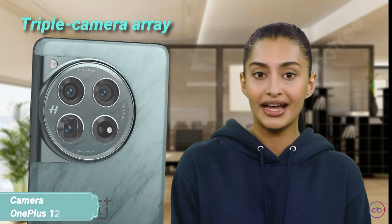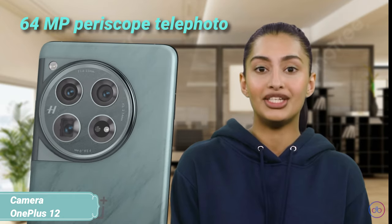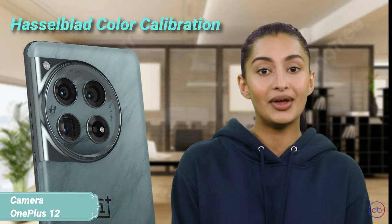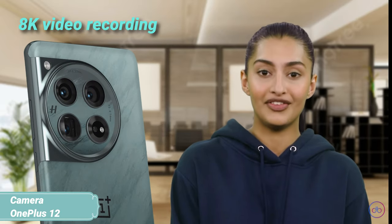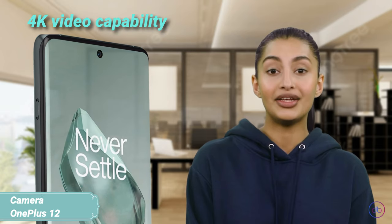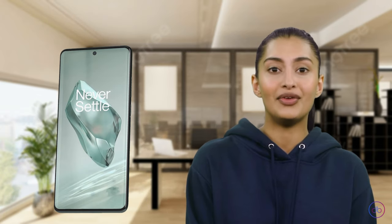The OnePlus 12 presents a formidable triple camera array, including a 50MP wide, a 64MP periscope telephoto, and a 48MP ultra-wide camera. This setup is enhanced by Hasselblad color calibration, offering stellar color accuracy in your photos and videos, which can go up to 8K. The front camera boasts a 32MP sensor, ensuring high-resolution selfies and 4K video capability, perfect for vloggers and selfie enthusiasts alike.